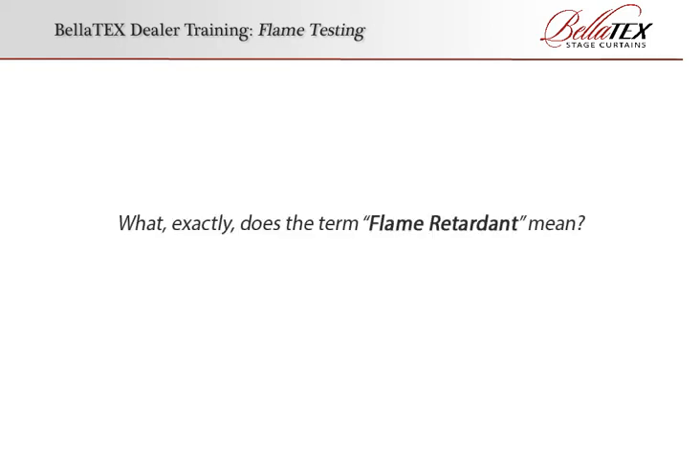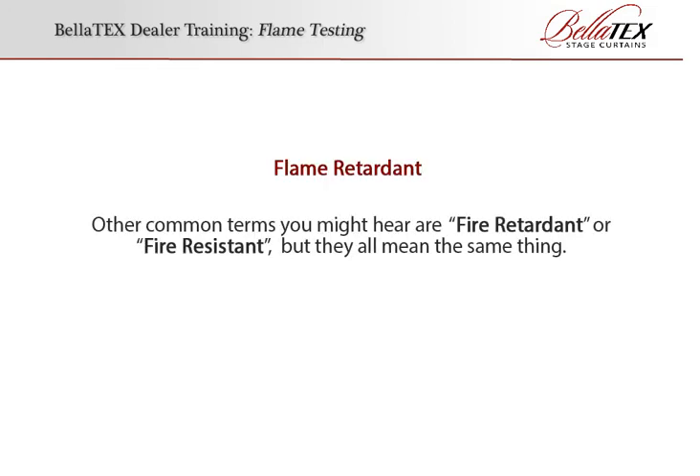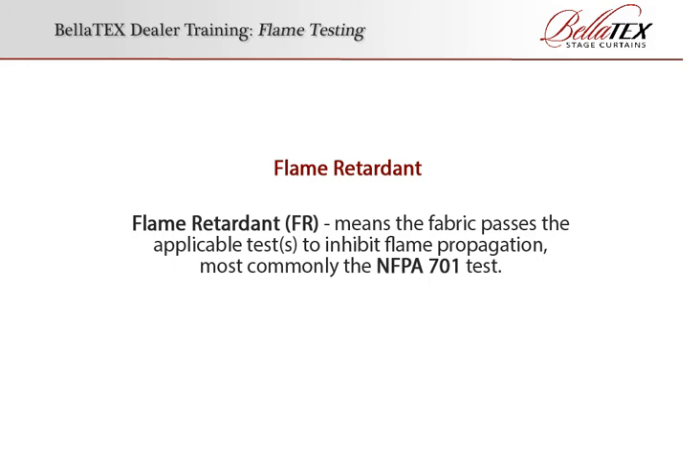What exactly does the term flame retardant mean? Other common terms you might hear are fire retardant or fire resistant, but they all mean the same thing. Flame retardant, or FR, means the fabric passes the applicable tests to inhibit flame propagation, most commonly the NFPA 701 test.